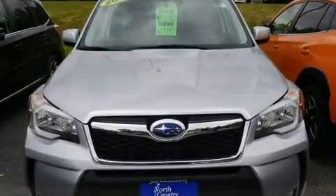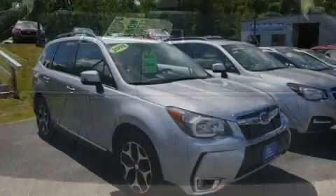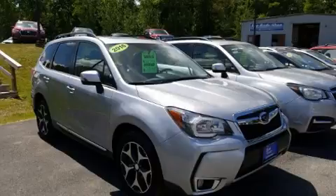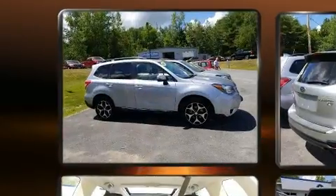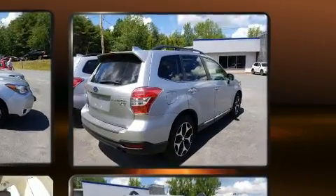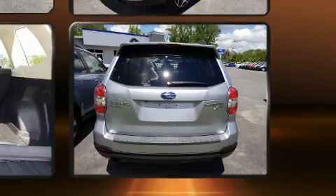A premium sound system drives eight speakers, providing you and your passengers a sensational audio experience. Subaru also prioritized safety and security with features such as dual front impact airbags with occupant sensing, a security system, and four-wheel disc brakes with ABS.